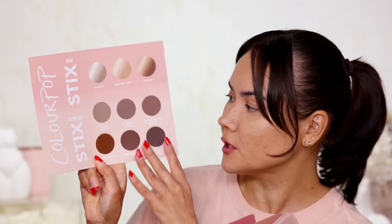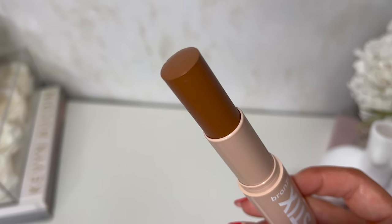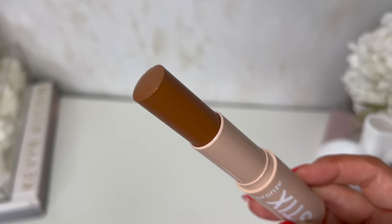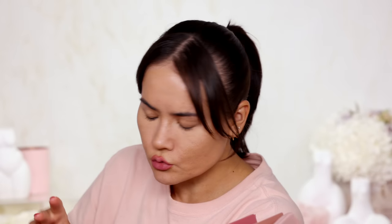I have something cool from ColourPop — their new light sticks and bronze sticks. We have some contour and bronzing shades and also some highlighters. Thank you ColourPop for sending it over. I kind of want to do a contour shade instead of a bronze shade, so I'm going for the shade La Jolla Cove — it looks like a medium bronzy shade. I wish they had prices but judging by the fact that this is ColourPop, it's probably fairly affordable.